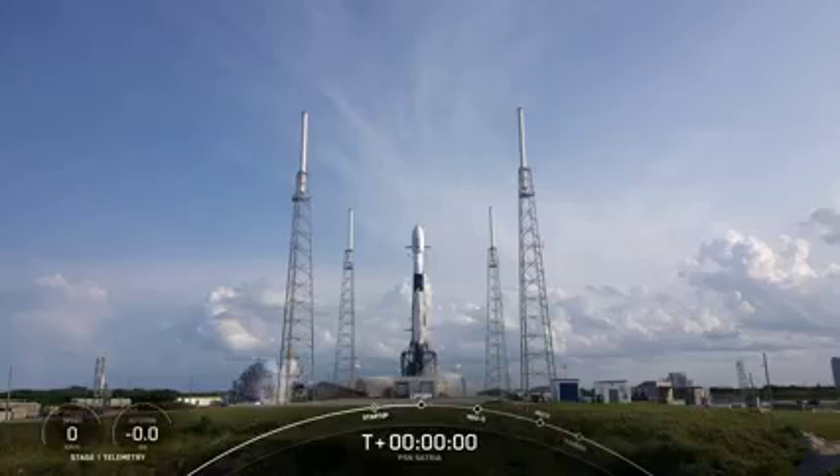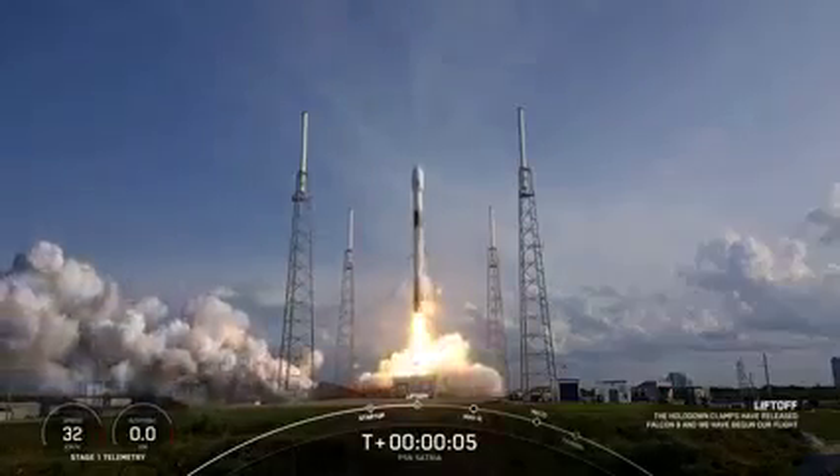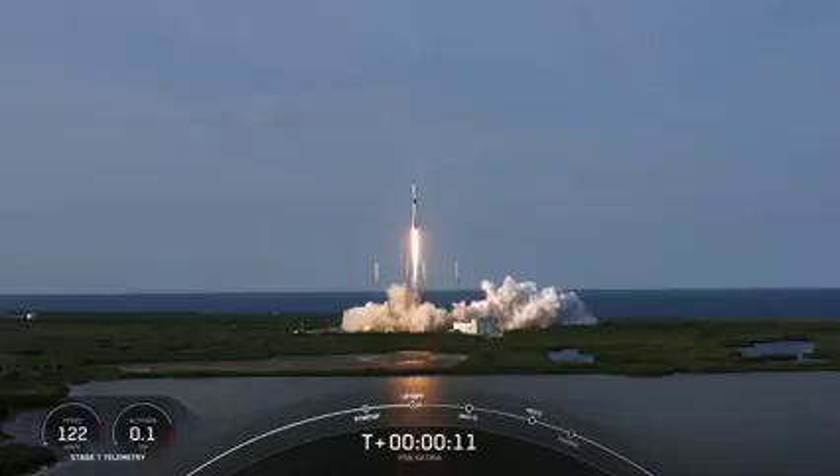Ignition and liftoff. Go Falcon, go PSF. Stage one proportion is nominal. Vehicle is pitching downrange.